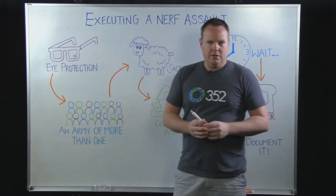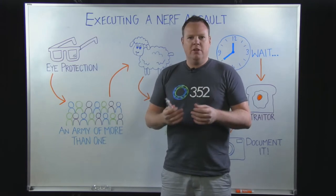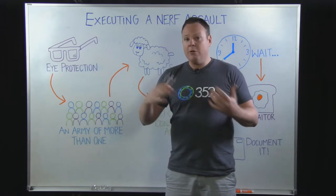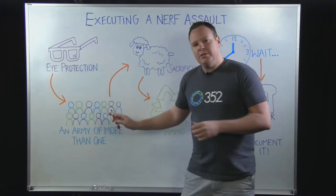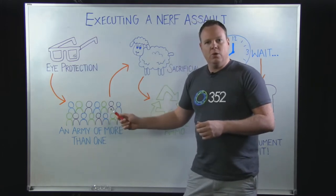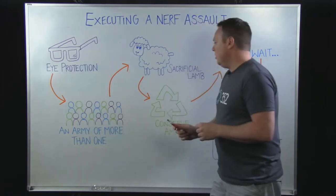Second, there's strength in numbers. You want to get together a good army. If you're going in by yourself, there's a chance you're going to get a counter attack, and that's not good for anybody. So you want to go in with as many people as you can to ensure a quality attack on your opponent.